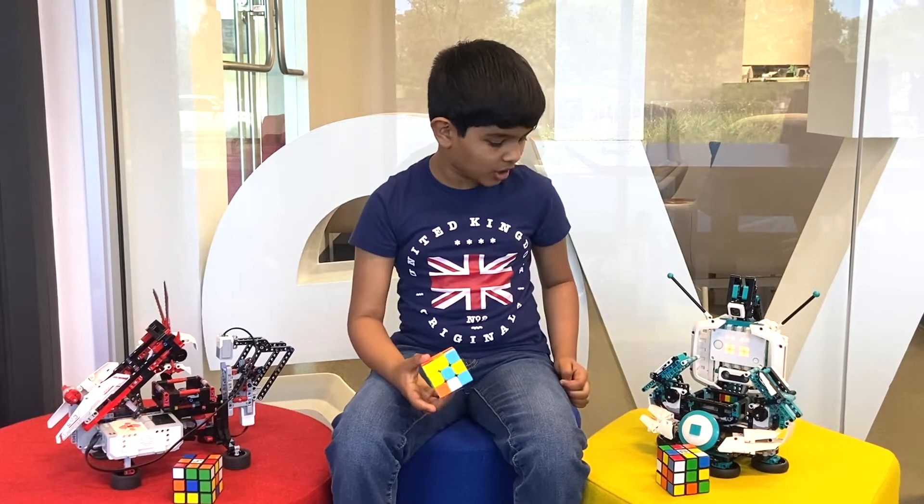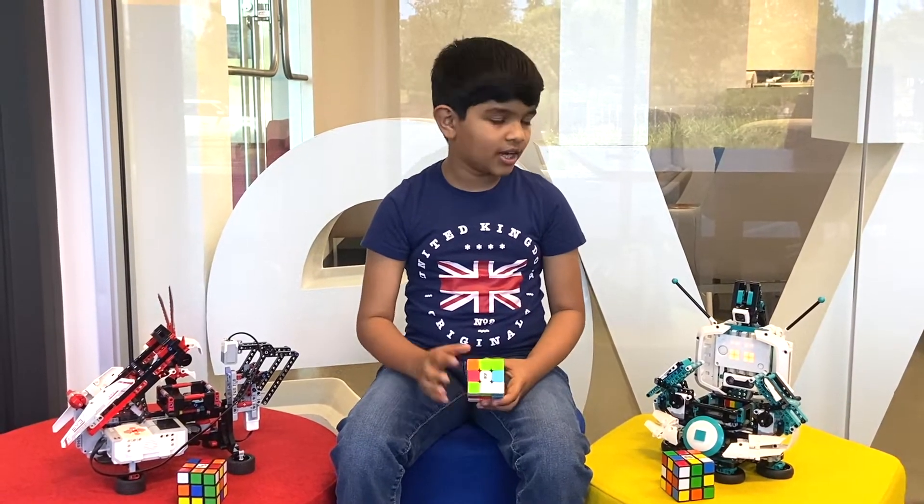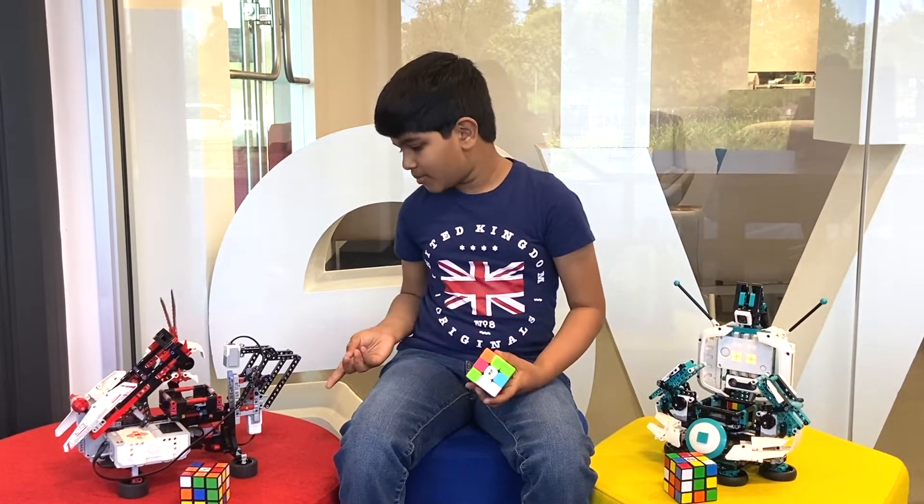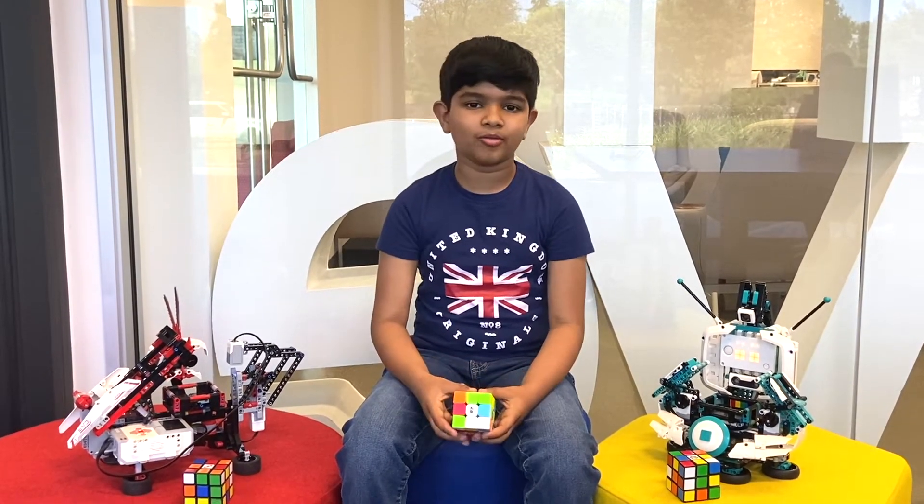Here I have Mindcuber Ri with this Rubik's Cube, and he's built with the Lego Mindstorms 5. And I have Mindcuber EV3, built with the Lego Mindstorms EV3.